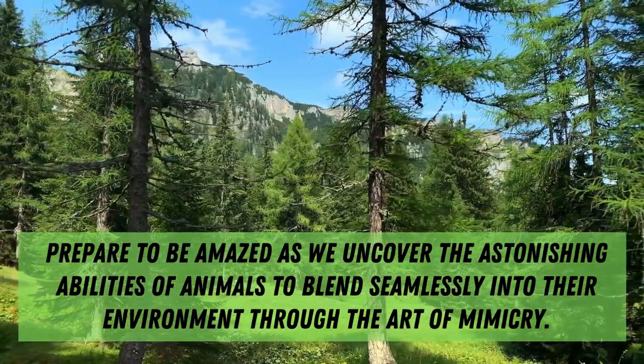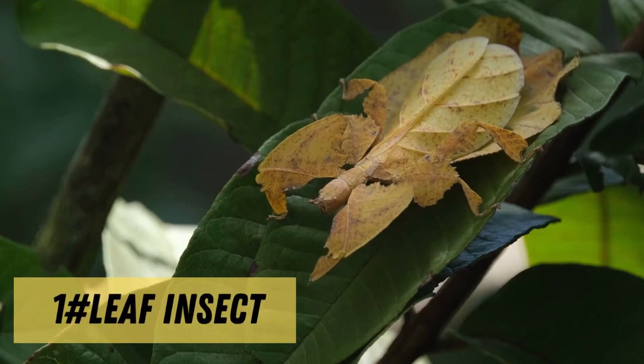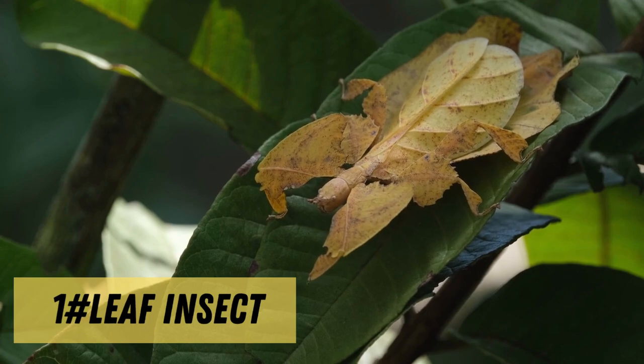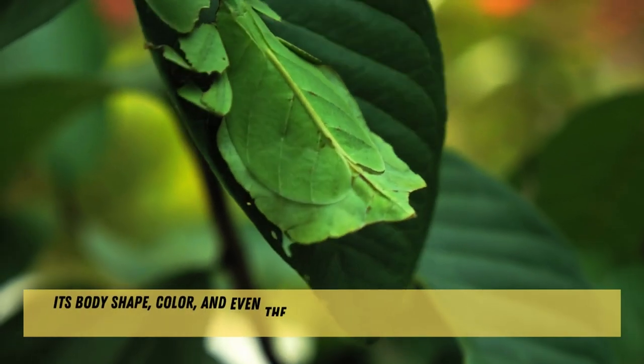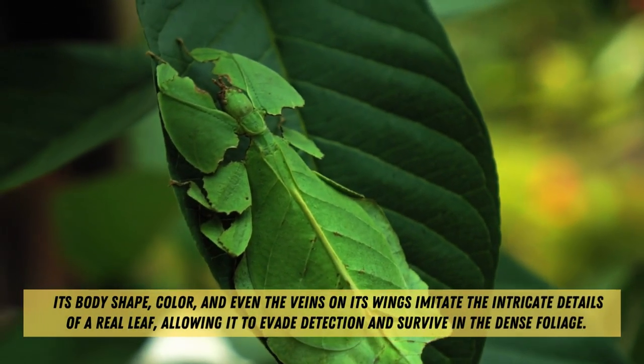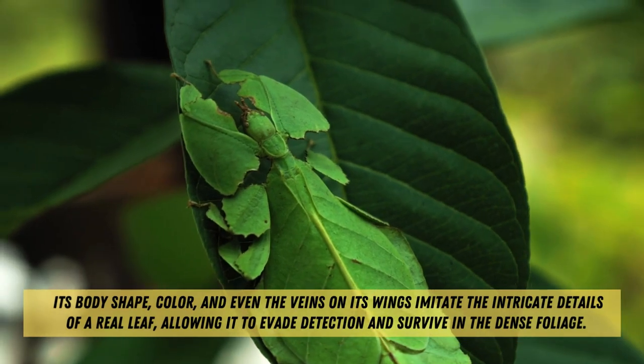Our first contender is the master of disguise, the leaf insect. With its uncanny ability to mimic the appearance of a leaf, it becomes nearly invisible to predators. Its body shape, color, and even the veins on its wings imitate the intricate details of a real leaf, allowing it to evade detection and survive in the dense foliage.